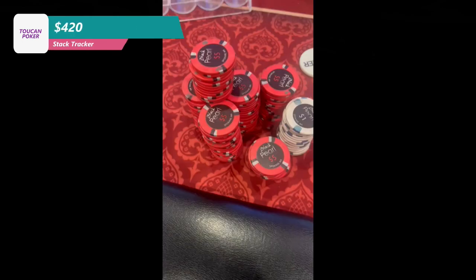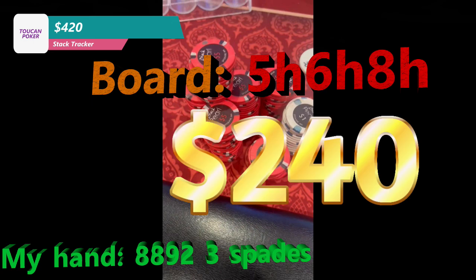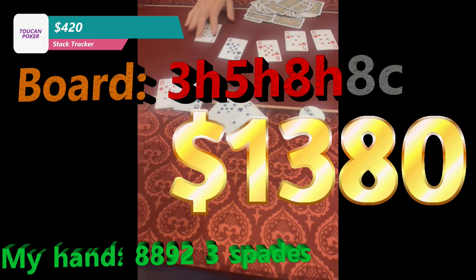We are back to our snapshot of our buy-in because I'm pretty trash at taking footage. We look down at 8-8-9-Deuce with three spades in the small blind. It is $40 pre-flop six ways, so there's $240 in the pot going to the flop, which comes 5-6-8 all hearts. I check my top set, it checks around to the button who bets $240. I'm not going anywhere — I have a short stack of $420 — so I just go ahead and shove the rest of my stack in for $380 and we get two callers. We're three ways to the turn, which comes the 8 of clubs. Now we have quads — we only lose to a straight flush. The river comes the 7 of spades. We table our quads and are good to win a $1,380 pot. And so begins the spin-up.